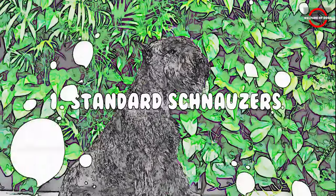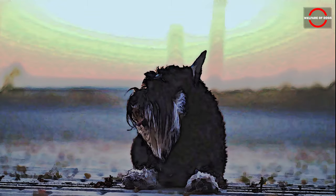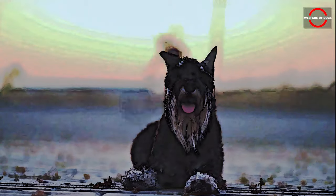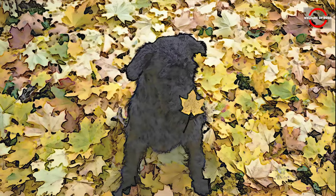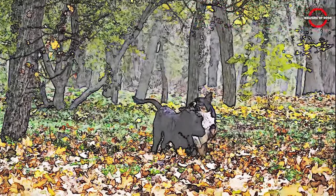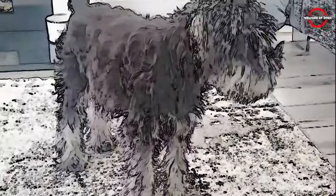Number 1: Standard Schnauzers. With their protective instincts and steadfast loyalty, Standard Schnauzers prove to be an excellent option for seniors seeking a vigilant yet low-maintenance watchdog. Their minimal shedding makes grooming a breeze. Being highly trainable, they readily adapt to various tasks. While they thrive in a spacious yard, their energy levels remain manageable for seniors. In moments of perceived threat, these dogs instinctively activate their protective nature, showing unwavering commitment to keeping their loved ones secure.